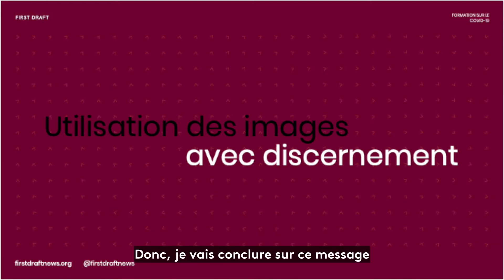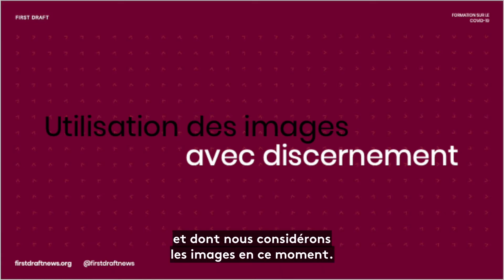I would just leave us with that message: we have to be very careful about the ways that we're embedding social posts and thinking about images right now.